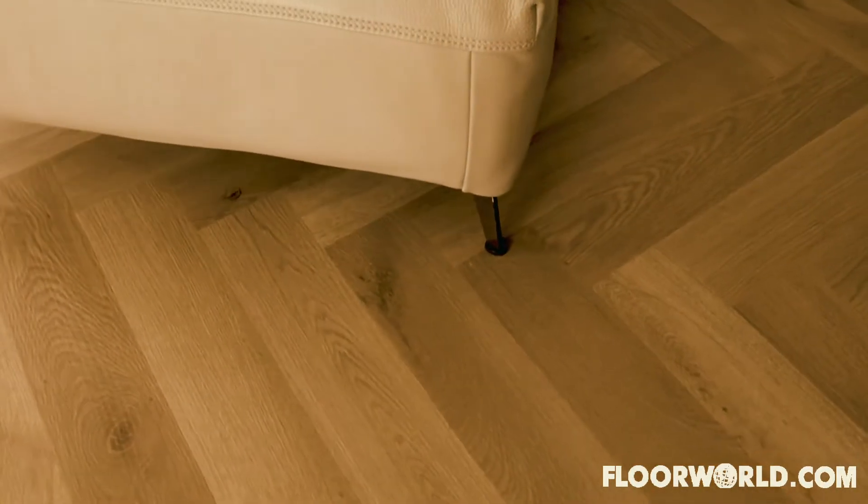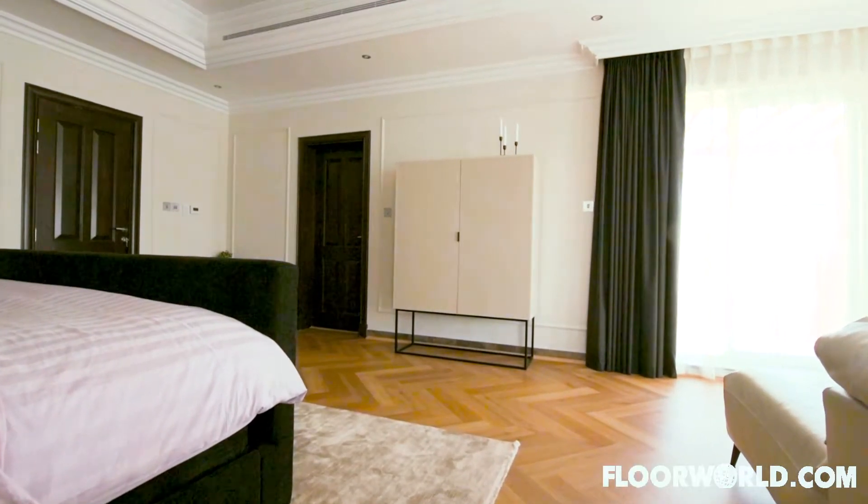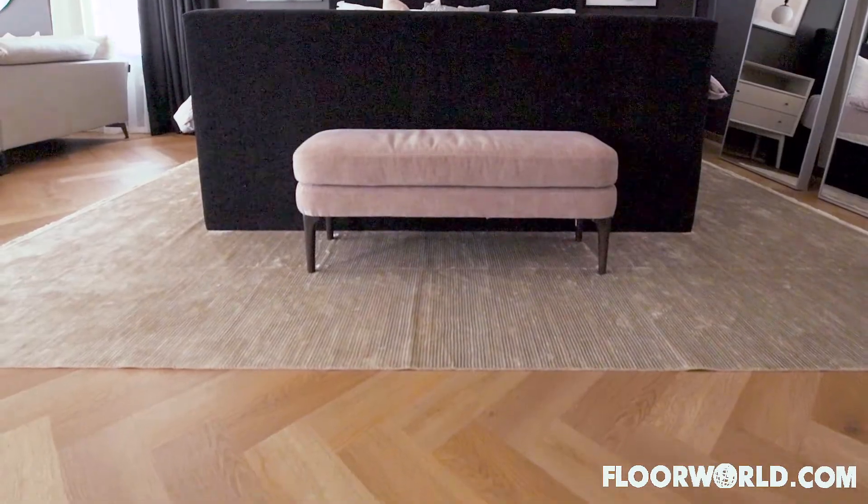The floor that we went for with Floor World is a herringbone and it is the classic dark oak. We obviously wanted to keep it modern, with the times.